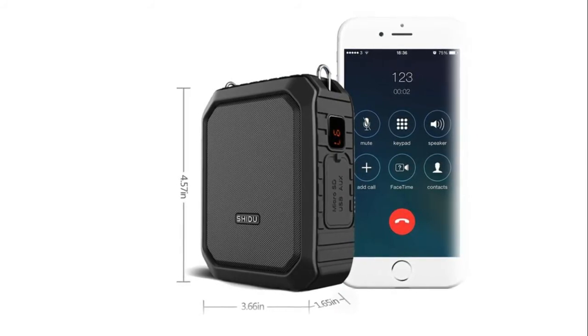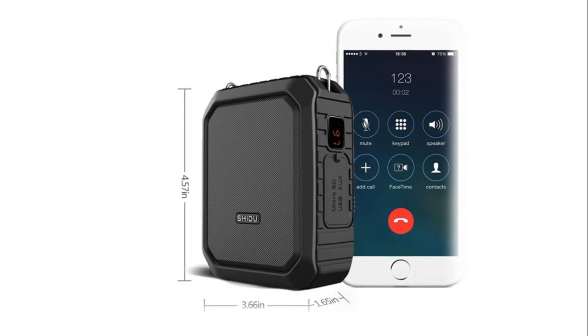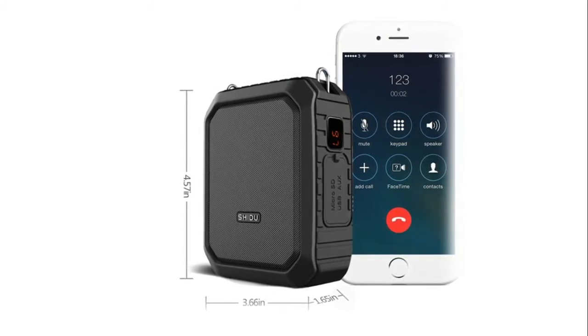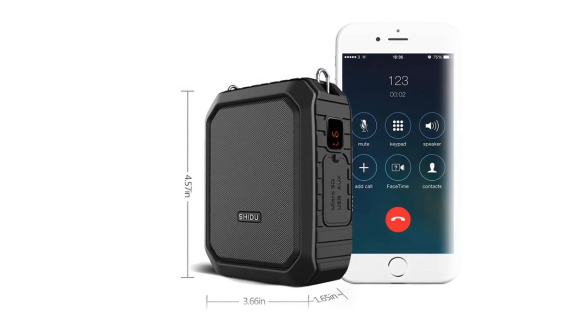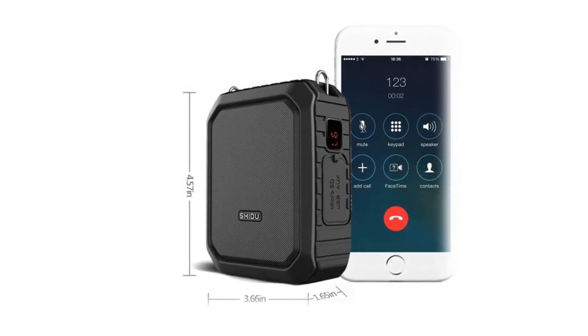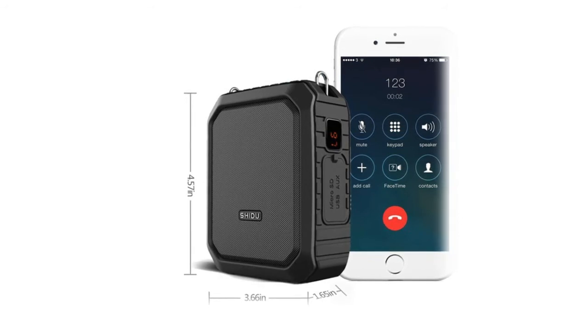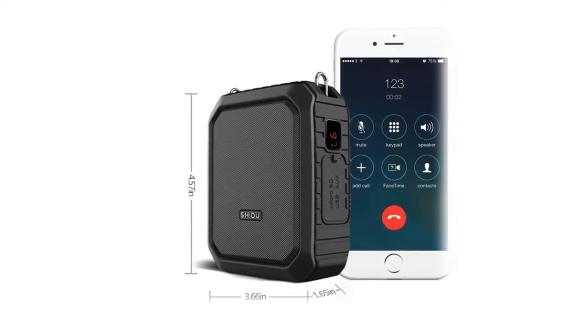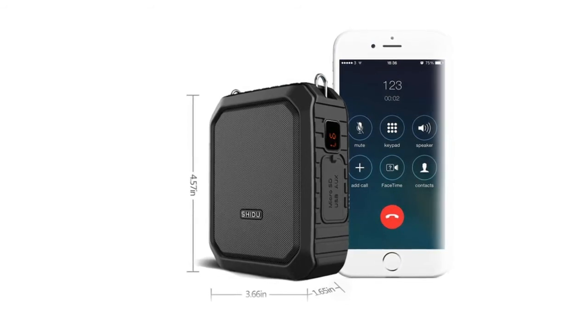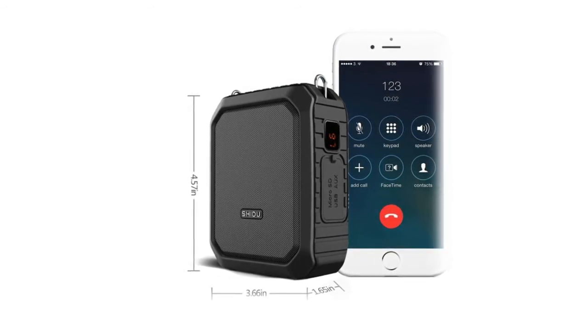Please insert a TF/SD card or USB before using the recording function. This all-in-one PA system supports one-key recording, Bluetooth, aux in, TF card, U disc, and more. It's not only a voice amplifier but also a portable Bluetooth speaker, and can serve as a power bank for emergency charging. Suitable for teachers, trainers, coaches, instructors, and meetings.